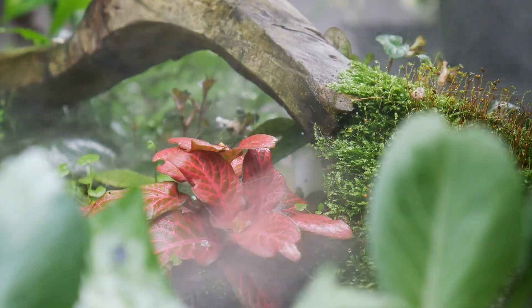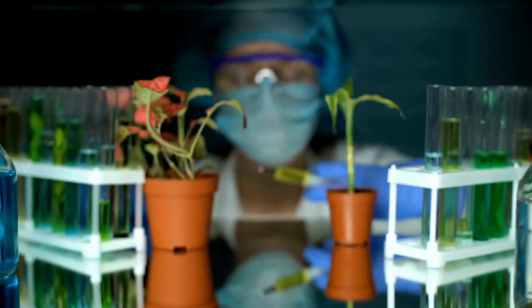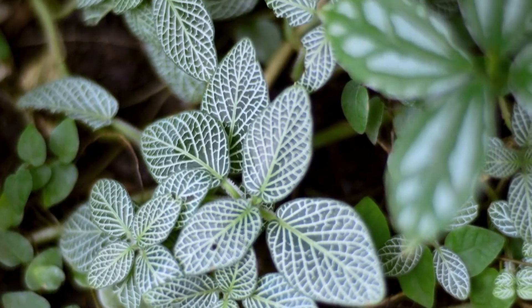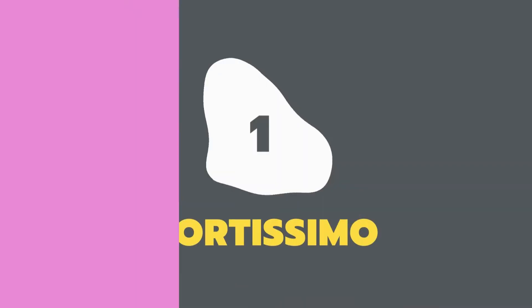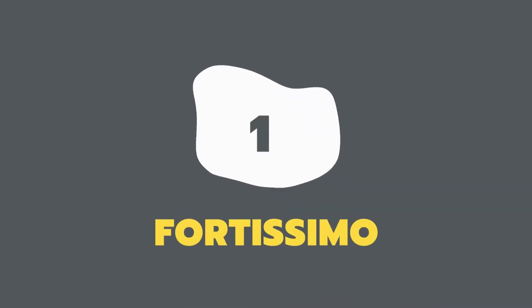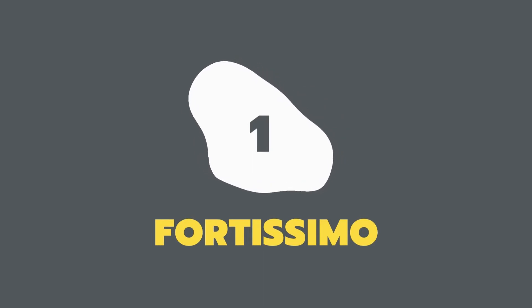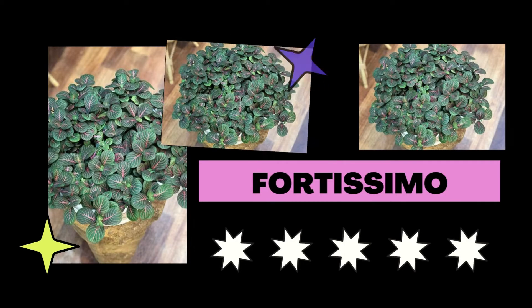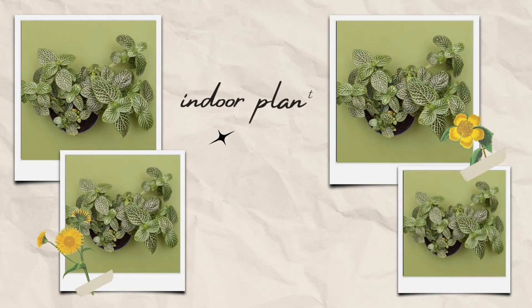Discover the most beautiful Fittonias from the given list and pick one of your favorite nerve plant varieties for your home. This particular kind of Fittonia is rather huge and has gorgeous green foliage with pink and scarlet veining.